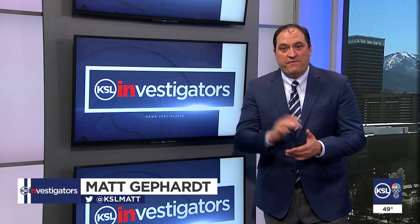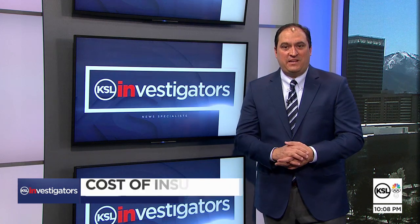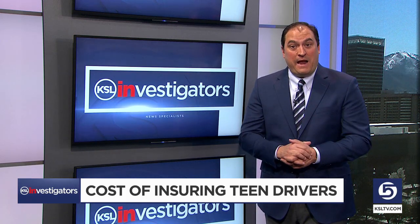Half of all teens will be involved in a crash before they leave high school, according to the National Safety Council. That's just one of the many reasons why car insurance for teens is high. So what can parents do about it?